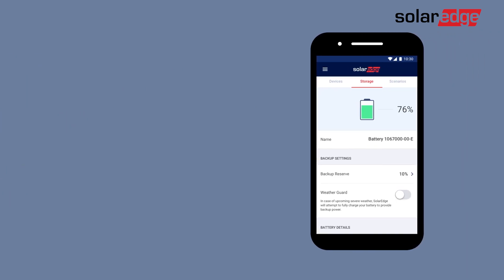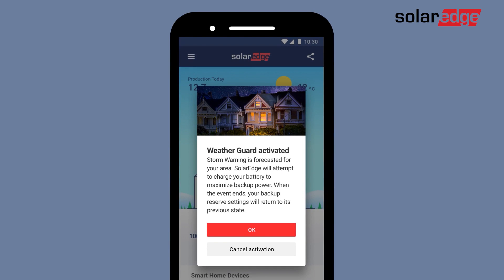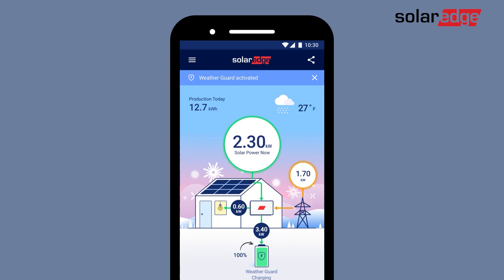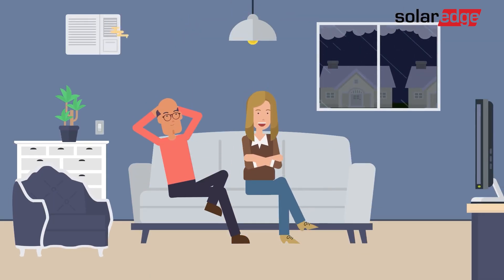It's really easy to enable. Just go to the storage screen in your My SolarEdge app and turn on the WeatherGuard option. When My SolarEdge next receives a severe weather alert, your system will automatically start charging the battery to its maximum capacity, so your home will be supplied with backup power from your charged battery for even longer.